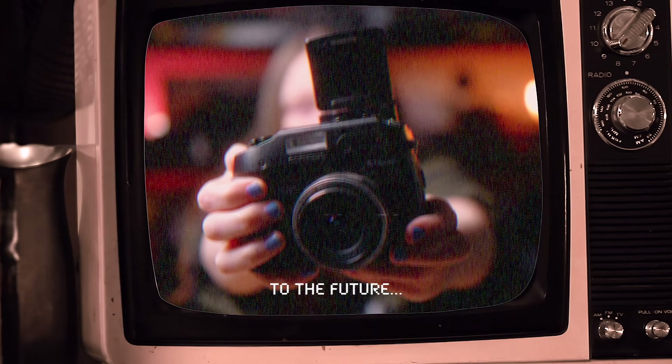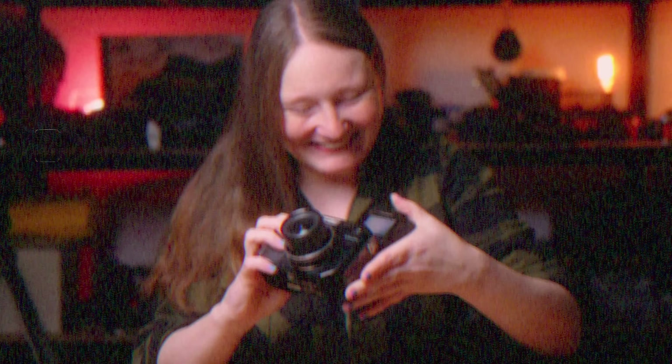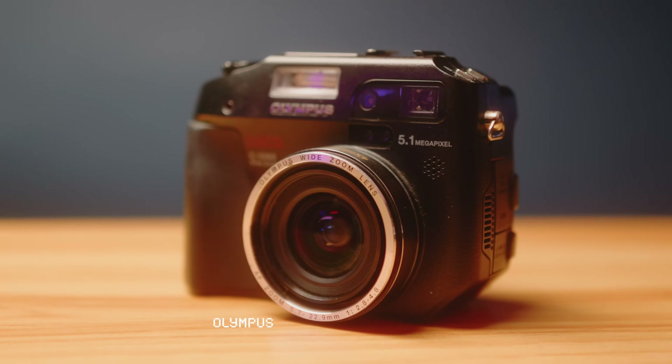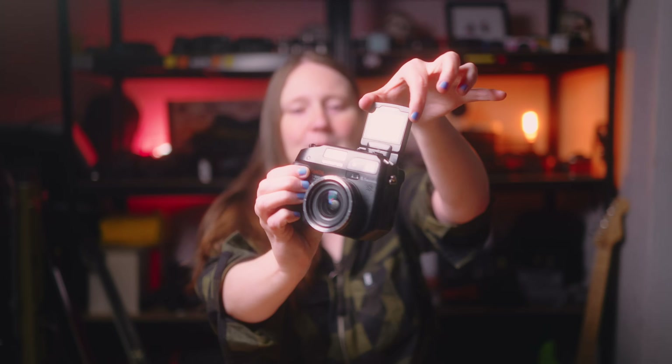Welcome to the future. This is the Olympus Camedia C5060 Wide Zoom — bit of a mouthful. It is 20 years old now and the hardware is incredible. We've got this tiny little flippy screen, we've got a ridiculous comedic amount of buttons. But as they say, it's what's inside that counts. So what do we have?